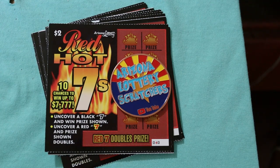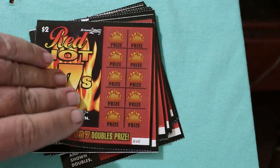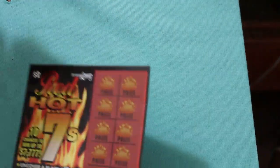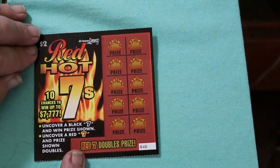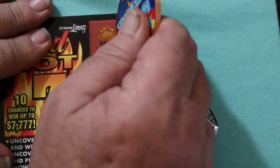The book number is 111-877. We'll get started here with 40, working our way up. All we're doing is looking for 7s. Black 7s win the prize. Red 7s double the prize, and that's it.